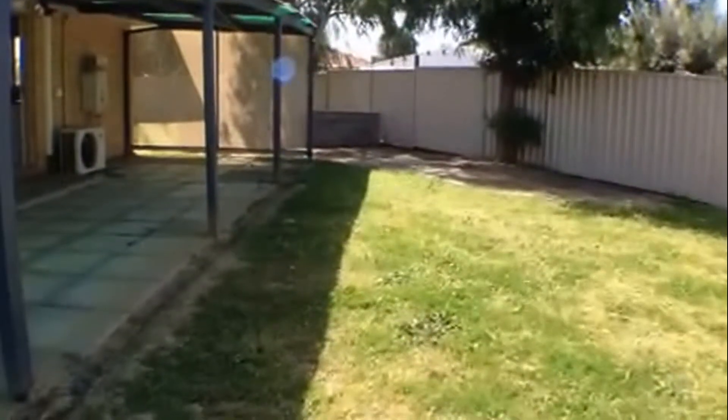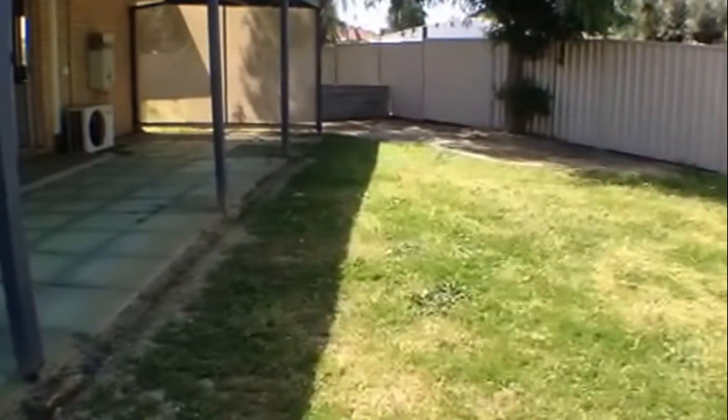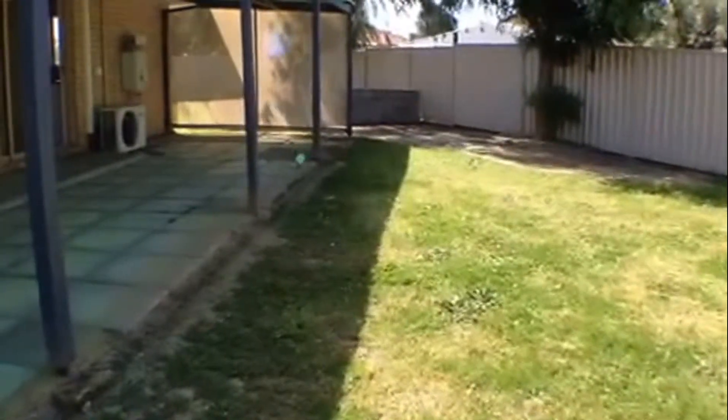That concludes our video tour today for 18 Cruise Court. If you'd like to make a booking to view this property please call our office on 9780 0007.